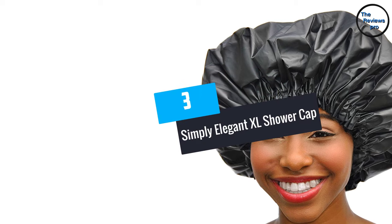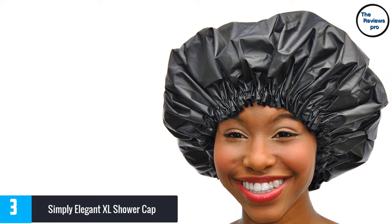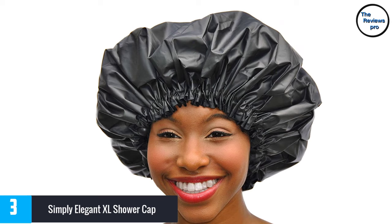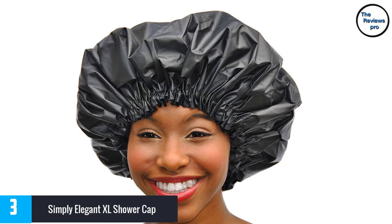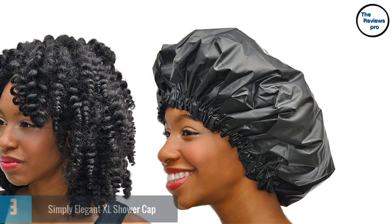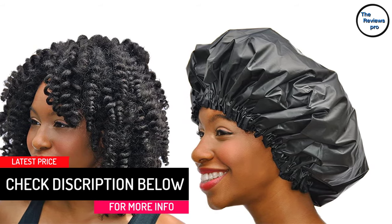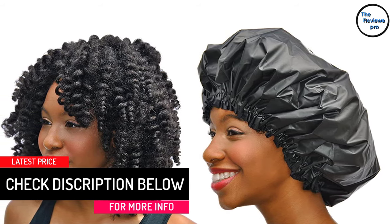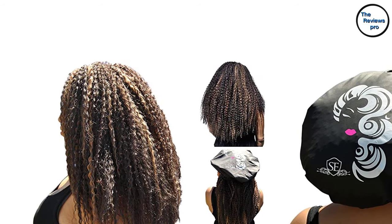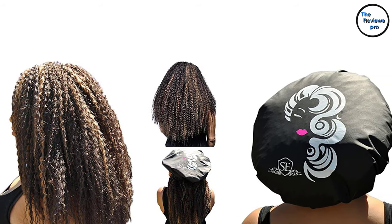At number 3, the Simply Elegant XL Shower Cap. Just as implied by the brand name, this shower cap will make you feel and look elegant even when showering, thanks to its nice, trendy, and colorful look. It comes in a jumbo XL size to fit even dense or very long hair, and is manufactured from eco-friendly EVA plastic for good waterproofing without too much sweating. The interior features a smooth and soft satin fabric for added comfort, and a patent-pending adjustable drawstring for maximum fit.